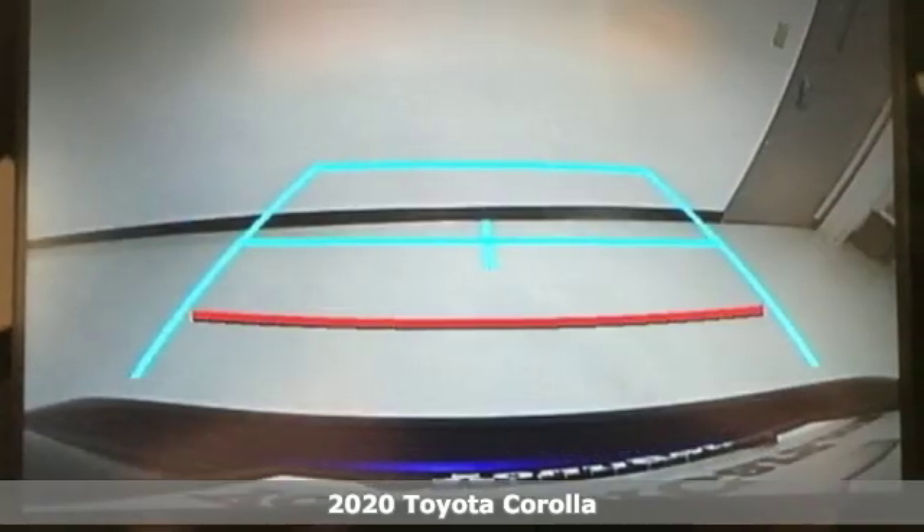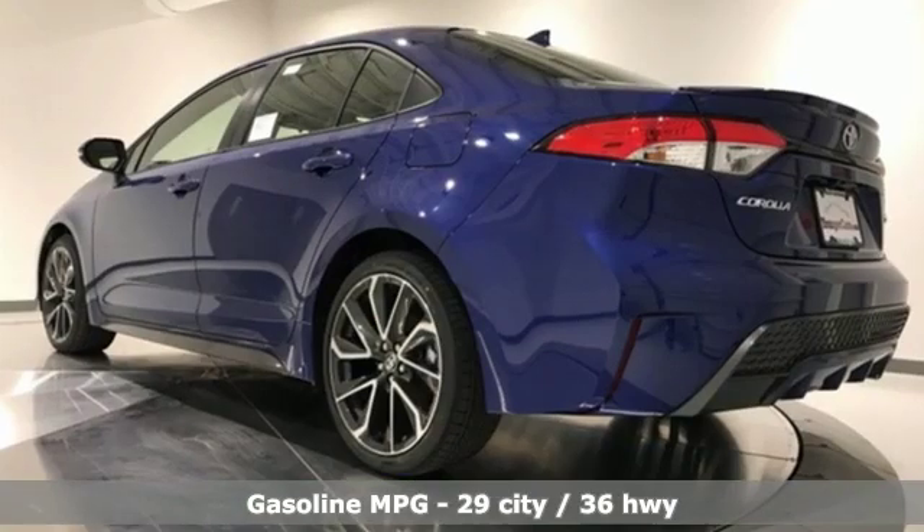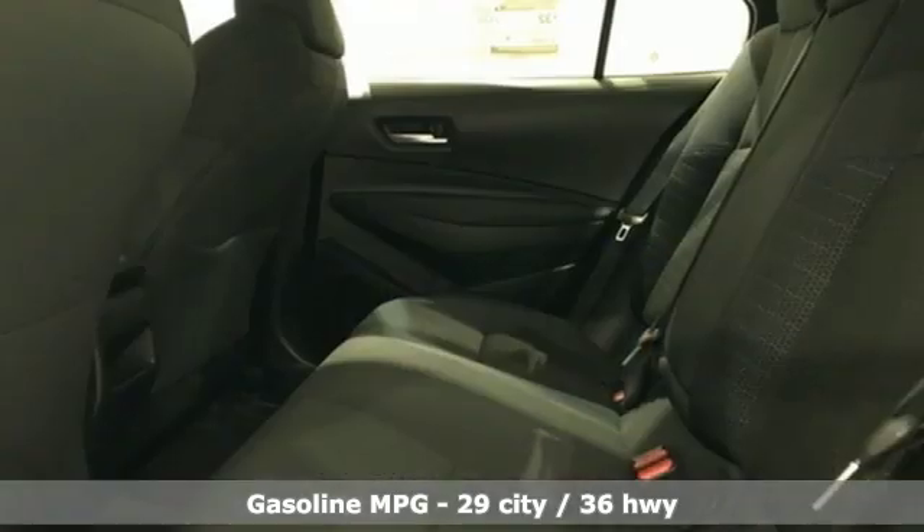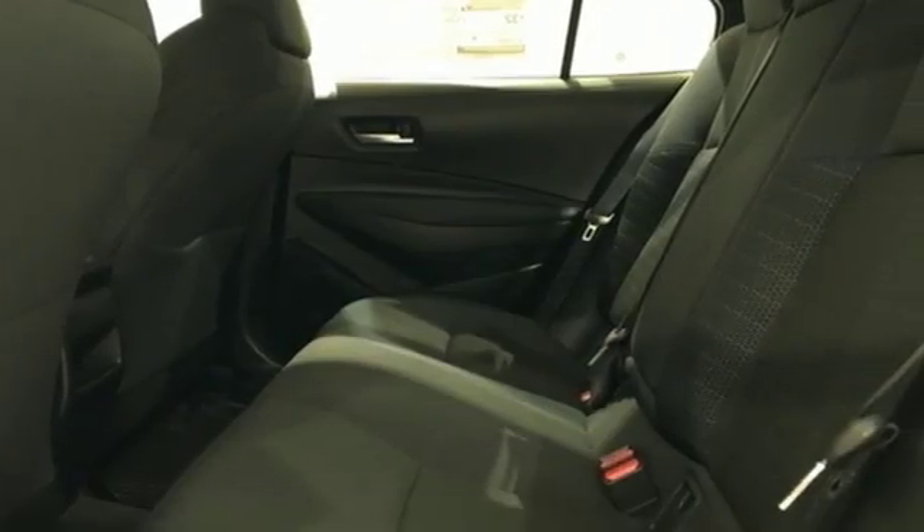It comes with great features you love: smart device navigation, power heated mirrors, leather steering wheel, configurable instrument gauges, doors and push button start proximity key.